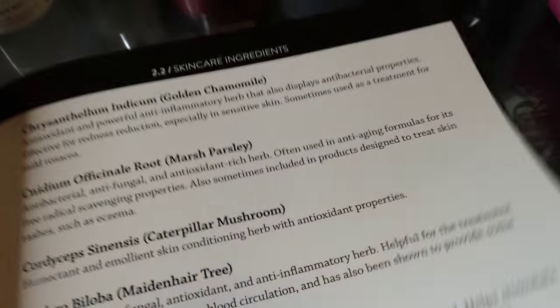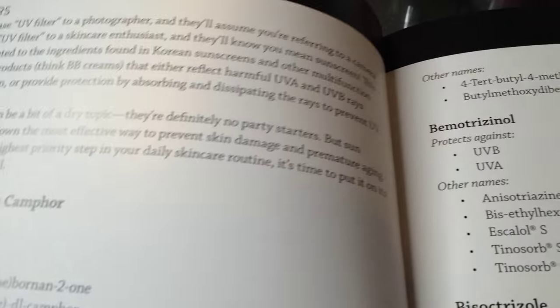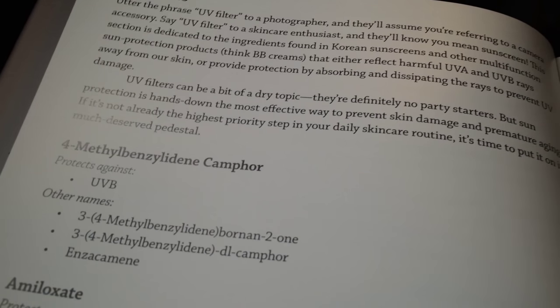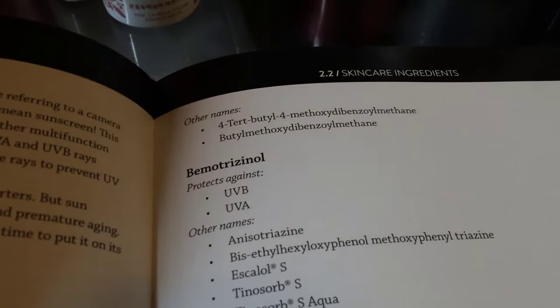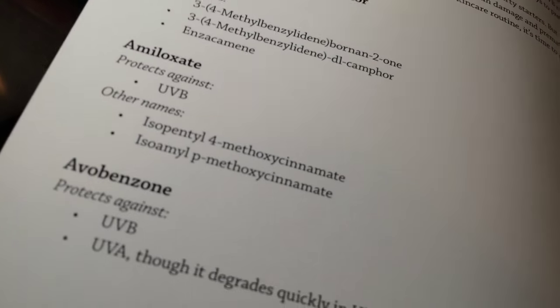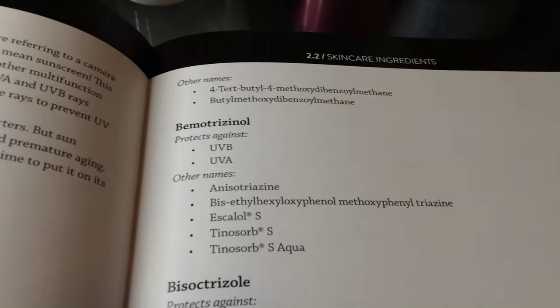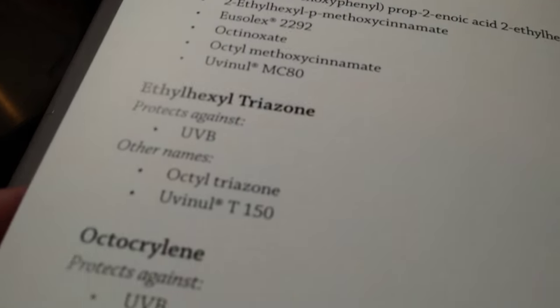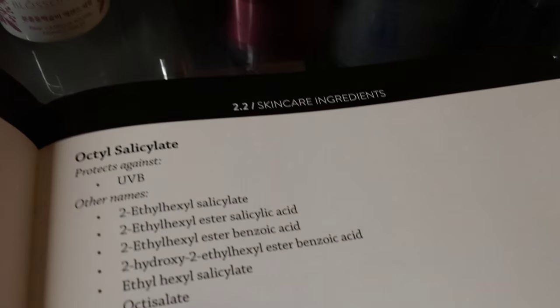They also talk about experimental things like bee venom and bird's nest. Then they get into sun protection — oh my goodness, I just slap on my sunscreen and leave it at that; I'm really kind of overwhelmed by sun protection. I use Biore, which works for me but doesn't work for everyone and can actually be pretty drying for some skin types. This section is going to be amazing — I need to bookmark that.